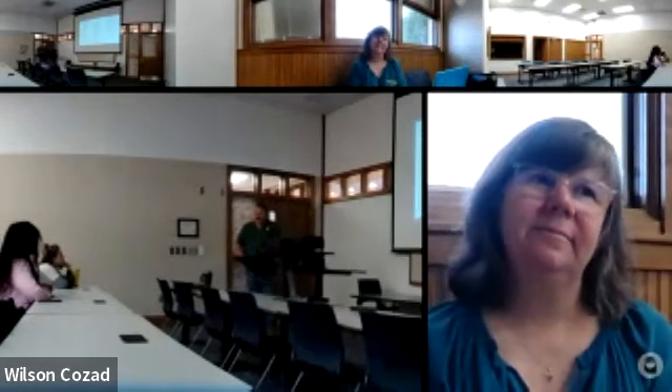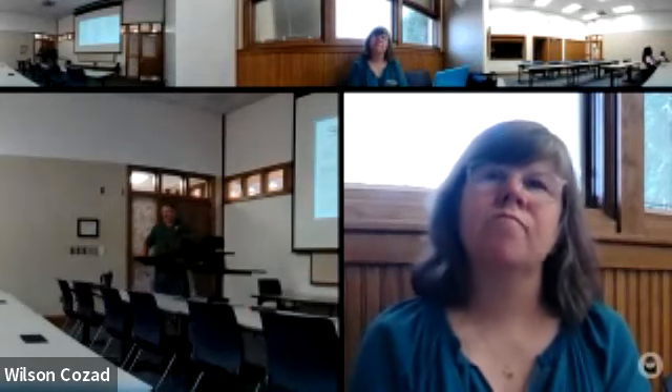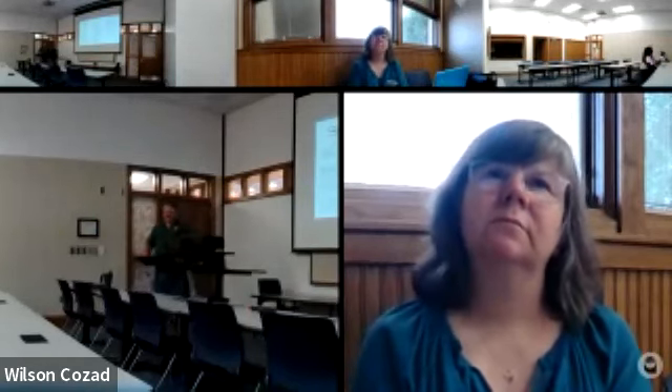Ideally we would have everybody certified to at least the entry level, and we're working on it, but the classes with COVID and everything have really been sporadic and spaced out, and they fill up so quick. They're already full until March next year. We still have four people to certify. We have six total that work with us, and I am certified at grade 3.